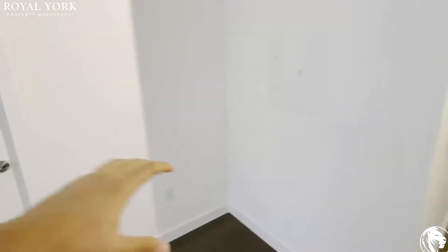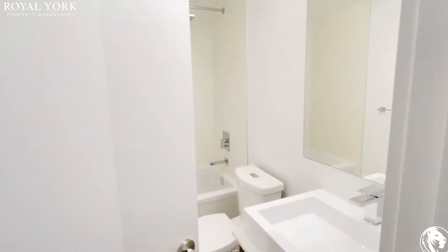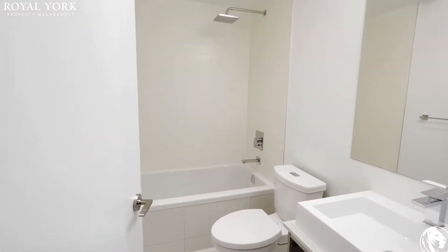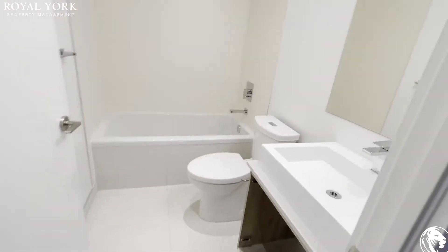We have a little study area here going into the bathroom — brand new bathroom, very unique and chic as you can see.